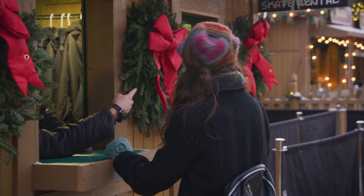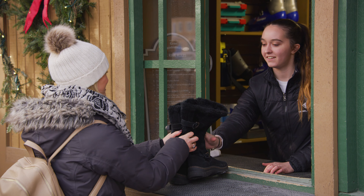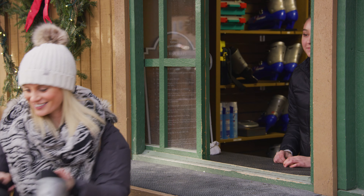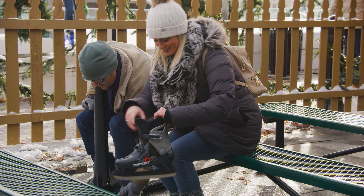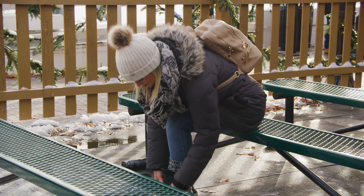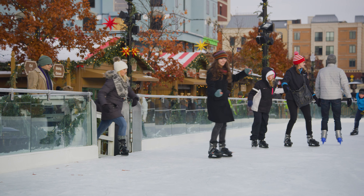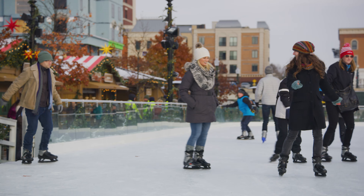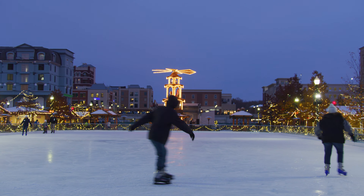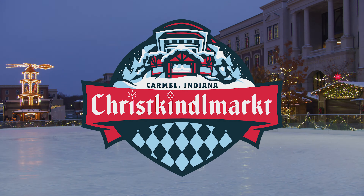Get your skates and get on the ice! Don't forget to return your skates when the session ends. For more information on pricing and availability, check out CarmelChristkindlmark.com and click the ice skating link on the homepage. Thank you! Bye!